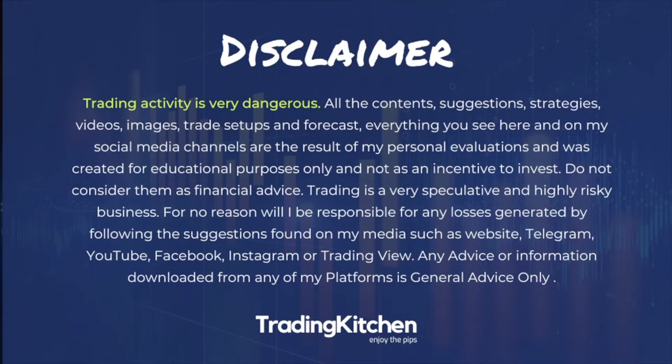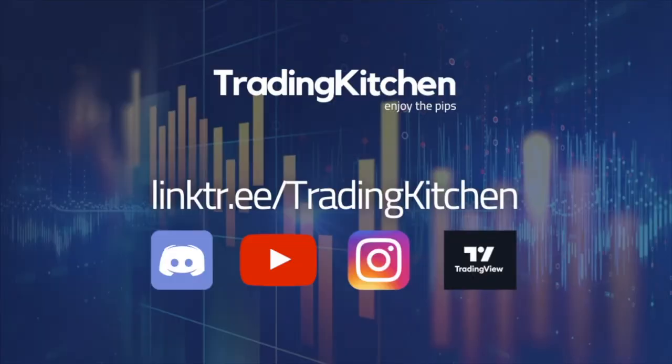We're going to speak about a particular kind of candlestick pattern that I call the 'Eat the Tail' pattern. If you use it in confluence with support and demand zones, or even better with the manipulation pattern, your trading profit will drastically increase. First of all, I just want to invite you to join my Discord group where I share every day my trading ideas and some educational content like this.